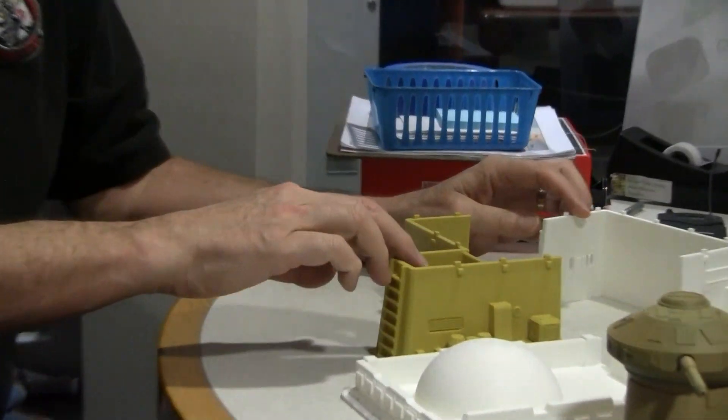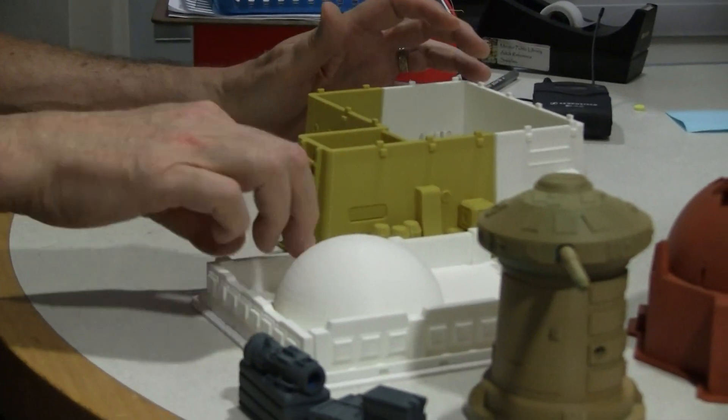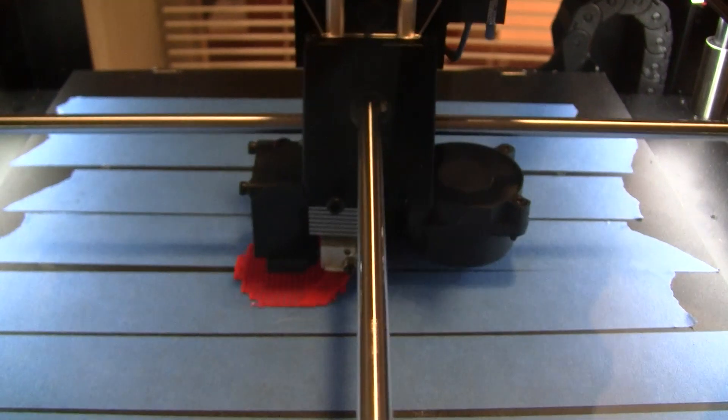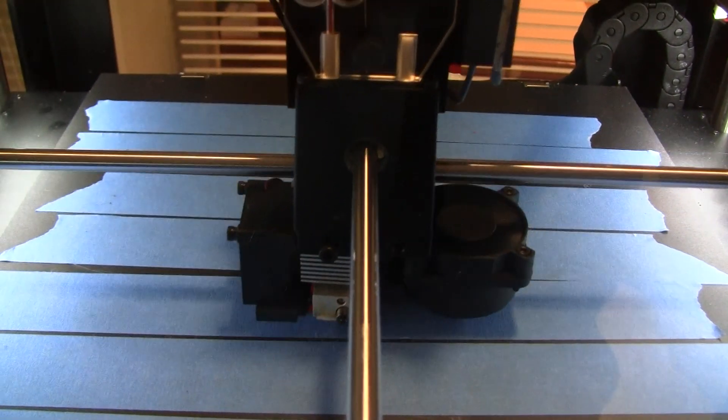So at some point I will have to glue this together and put the roof on. The fact is, it's unlimited in the scope of what you can do.